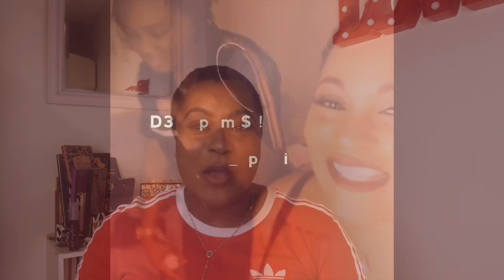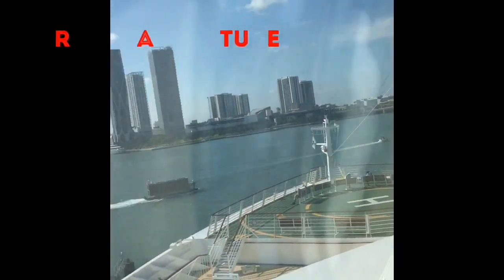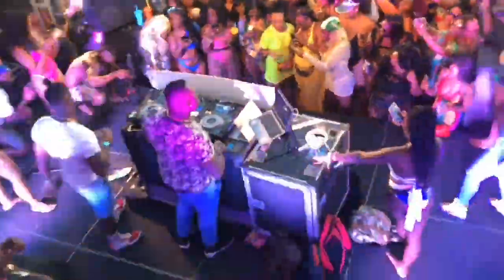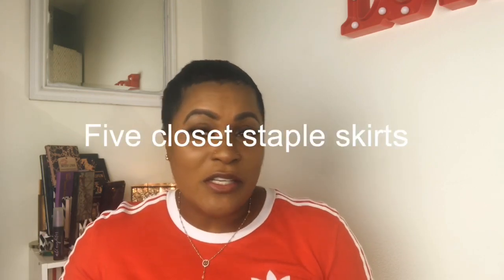Hi guys, welcome back to my channel. My name is D and this is The Optimist. I've been gone for a while.